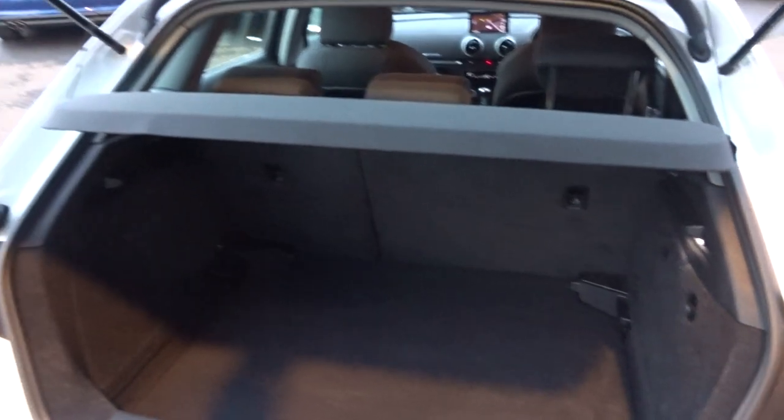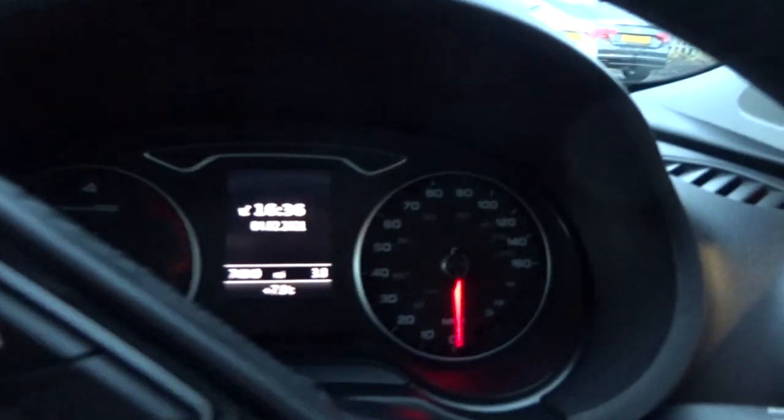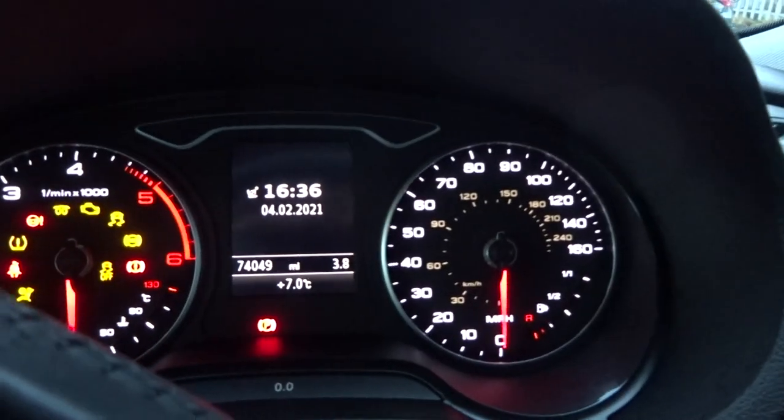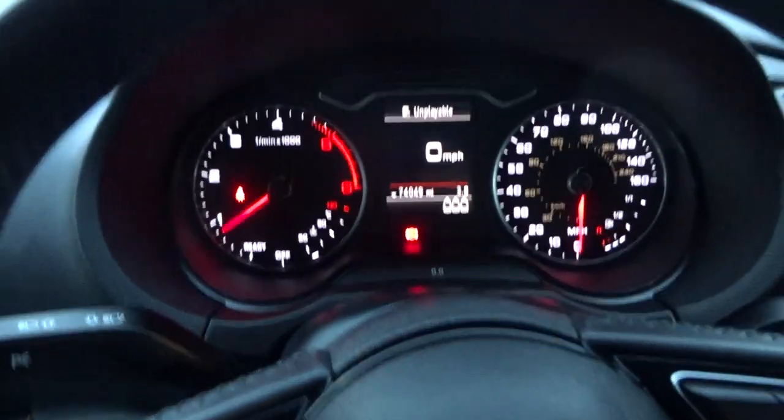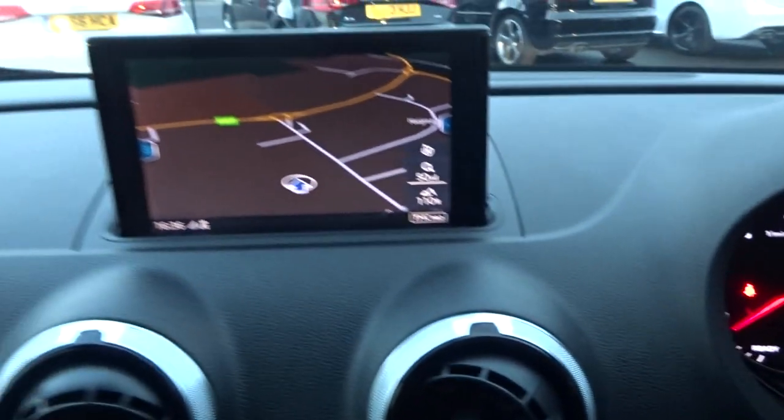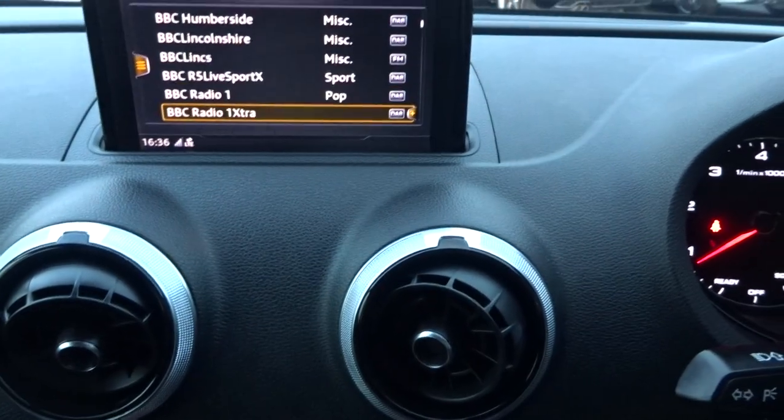Sixty-forty split seats, got the parcel shelf as well, got some carpet mats. Mileage: seventy-four thousand and forty-nine.